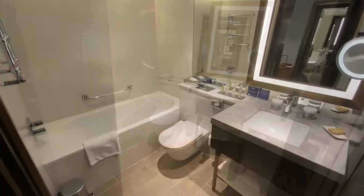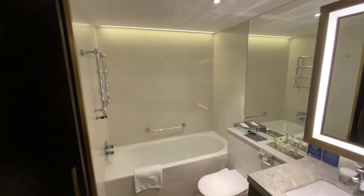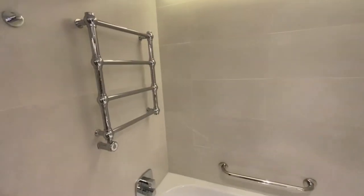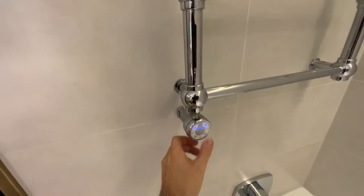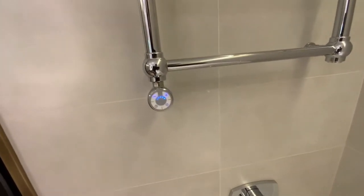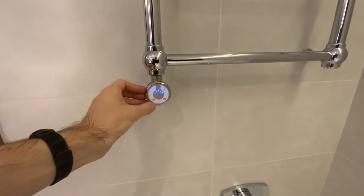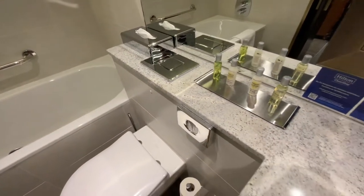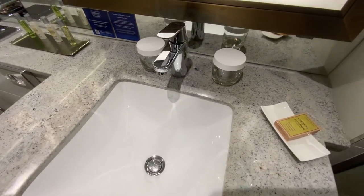Behind the double-wing door, there is a spacious bathroom with a separate bathtub and shower. This is the first hotel where I've seen such useful equipment as a towel dryer. It has an electronic controller for choosing the temperature and time of drying. By the way, the mirror can also be warmed, so it won't fog up after having a hot shower.